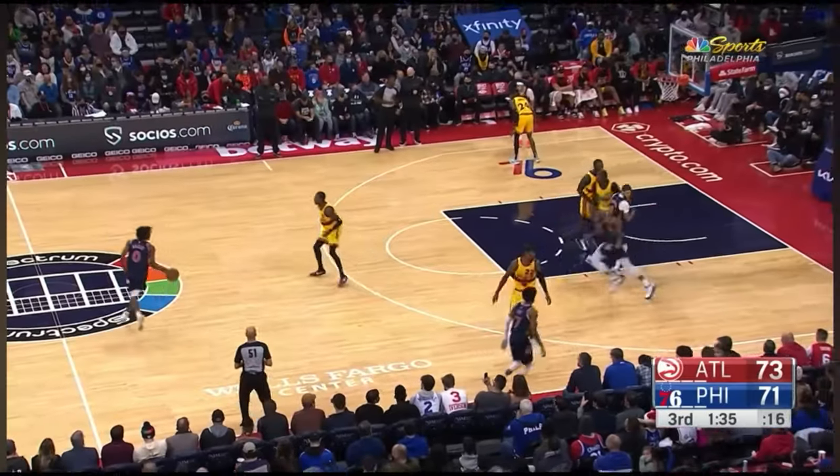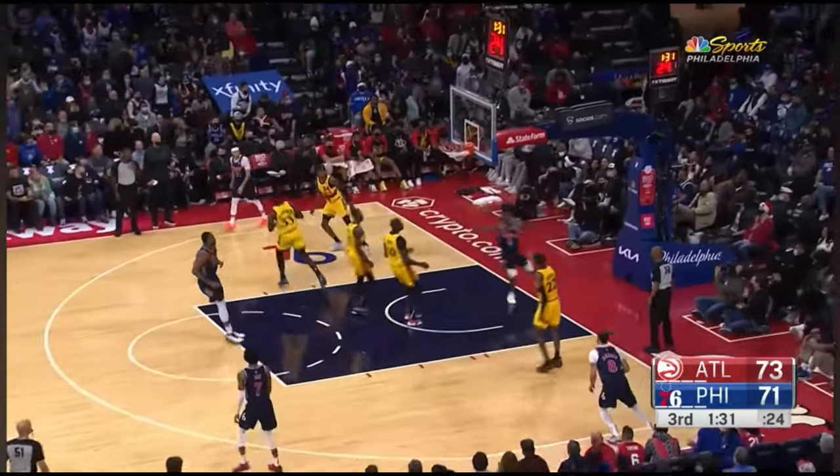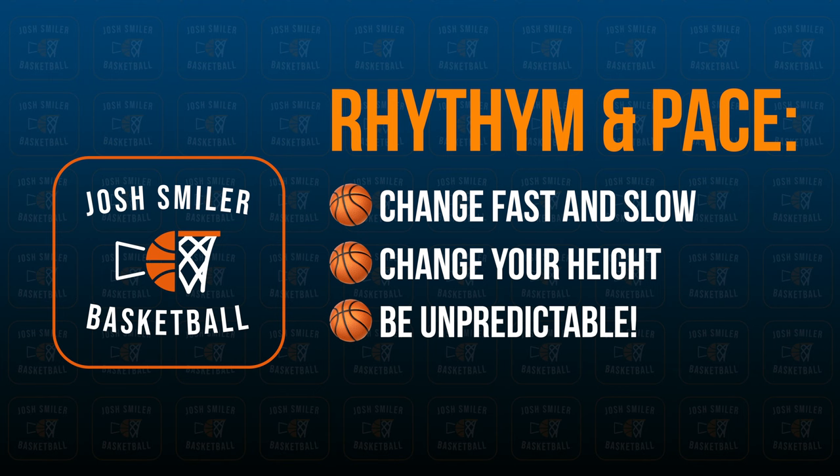Tyrese is great at changing speeds to get by his defender. By speeding up and slowing down at different times, his defender can't predict exactly what Maxey's going to do. So let's add this pace and speed into your game.